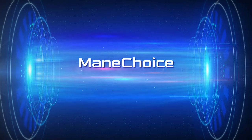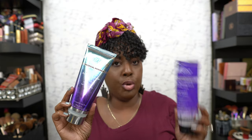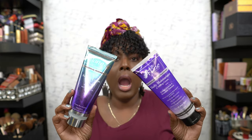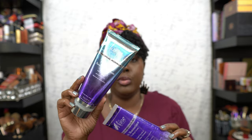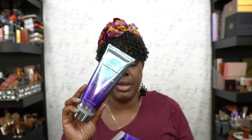We have two Mane 'n Tail products: the Tropical Moringa Sealing Cream and the Daily Moisturizer and Seal. Out of these two, the Daily Moisturizer is the one I'll repurchase first — I feel like it moisturizes and hydrates my hair and smells so good. The other one will get the job done, but this one is better.